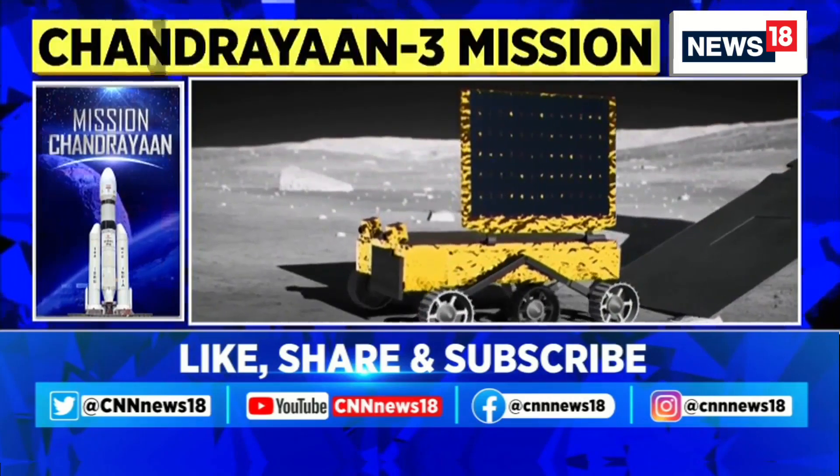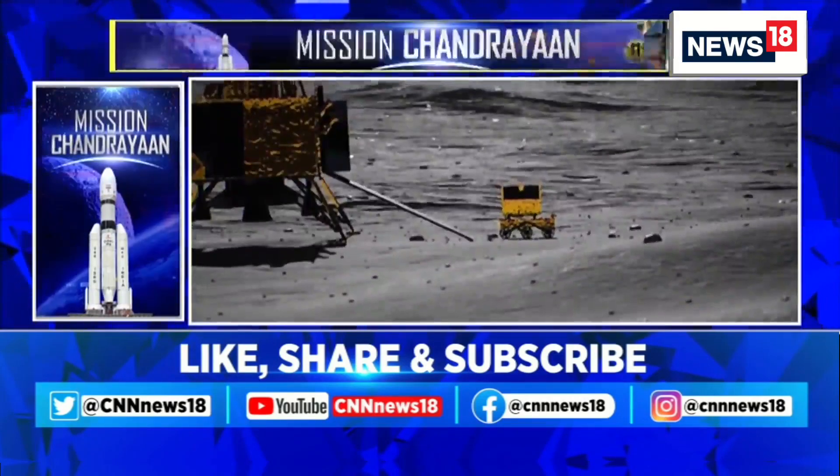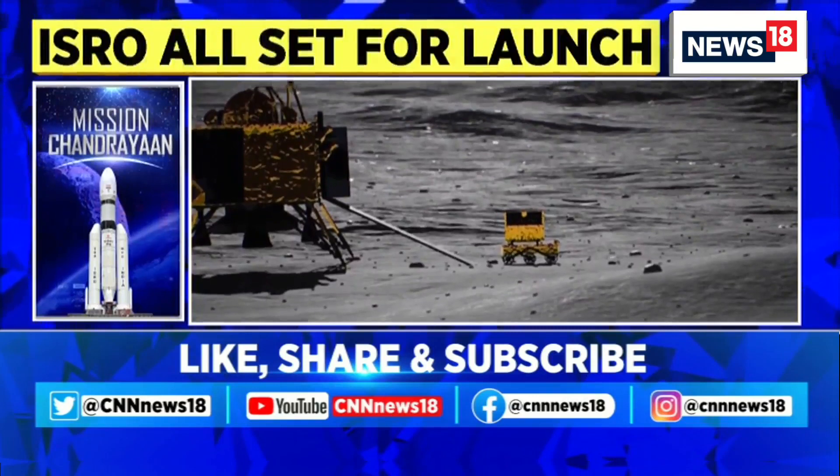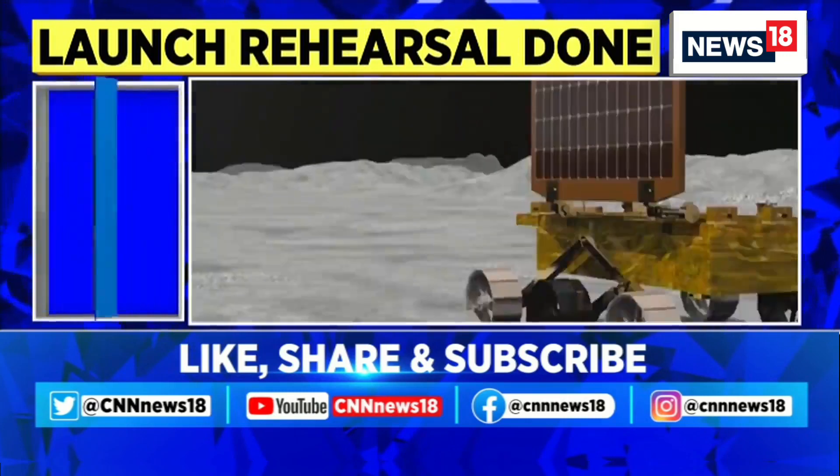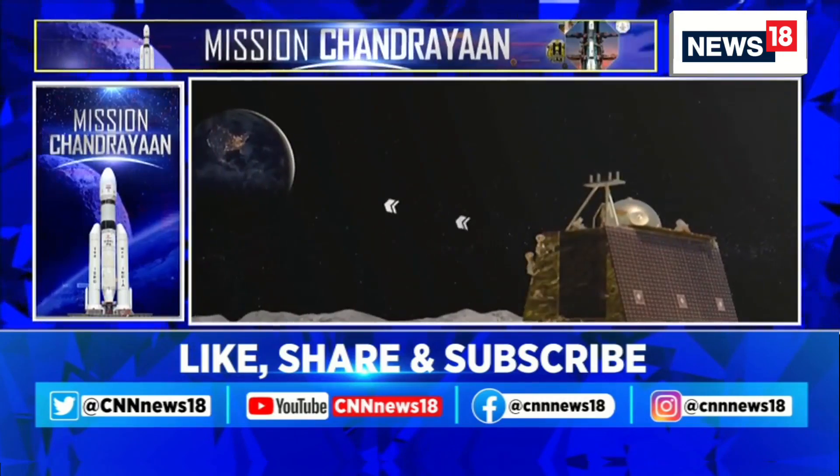The rover will be moving only within a limited range — that is, within the site of the lander's cameras. All data collected by the rover will be transmitted first to the lander, and then to the orbiter, and then back to Earth.